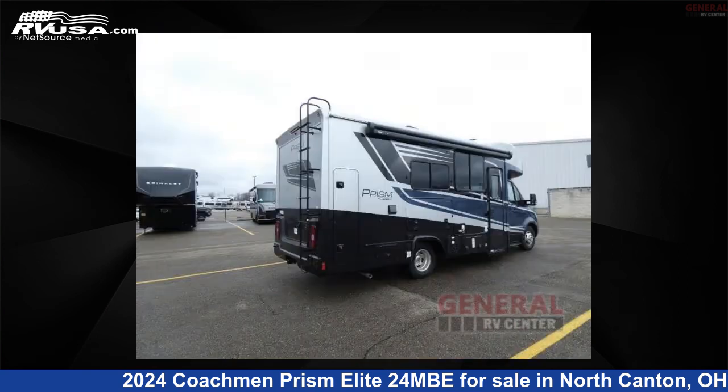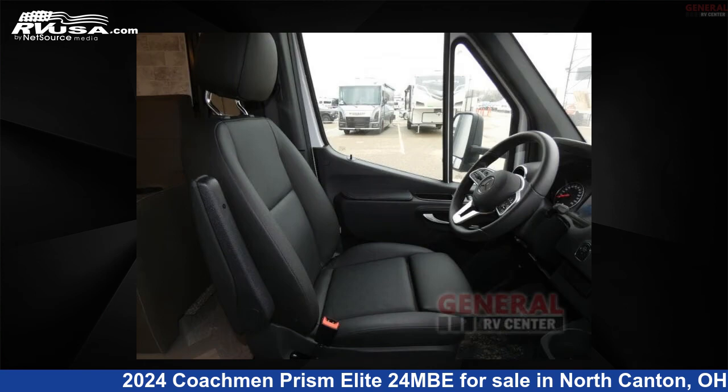This new Coachman is 24 feet 0 inches in length and features sleeps 4, a slide out, and 32 gallons freshwater capacity.